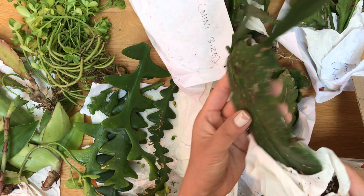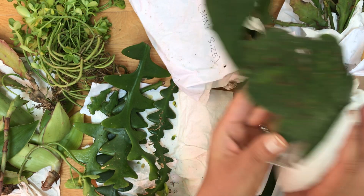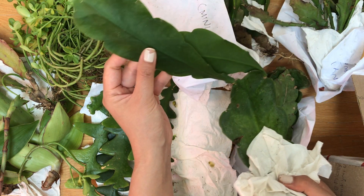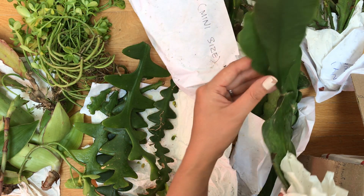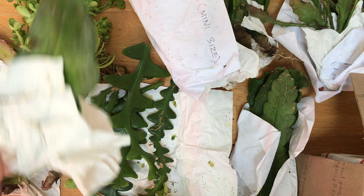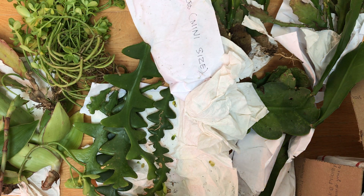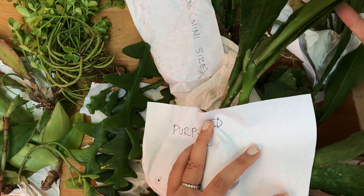Let's see — this one has no label, so I'm not sure what it is. Oh, this one kind of looks like the queen of the night. I guess it's really hard to tell without flowers — they all look the same. This one is huge and is labeled 'purple-red.'